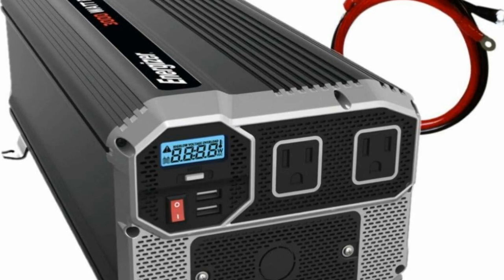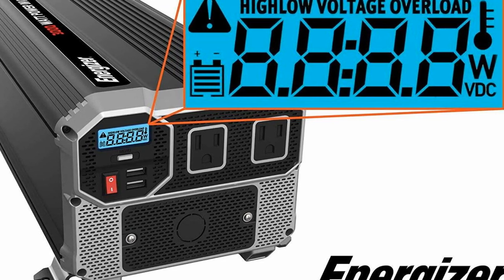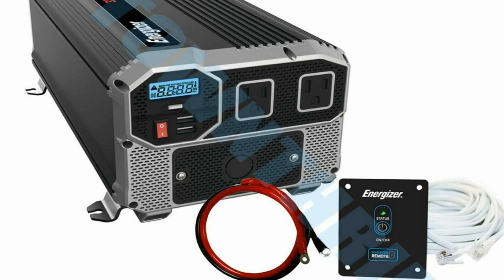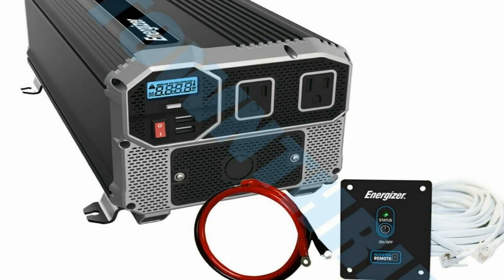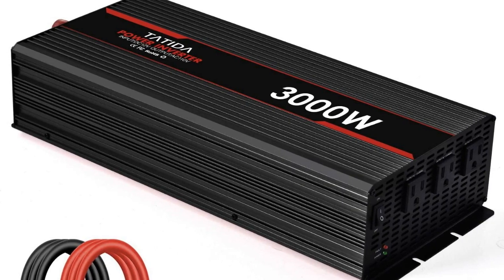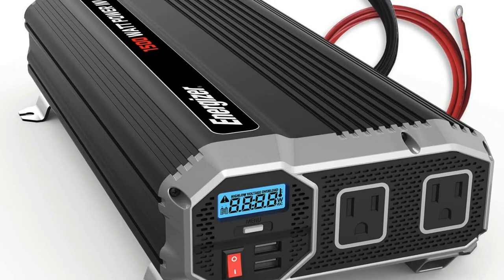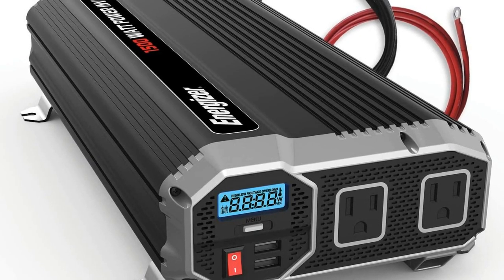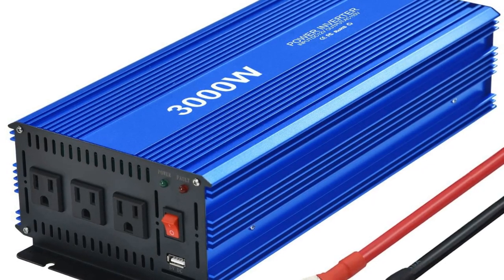It is great for charging smartphones, laptops, game consoles, Kindle, TV, DVD players, lights, iPad, and other electronic devices. For advanced protection, this inverter covers overload, over voltage, under voltage, high temperature, and short circuit. All of these protections are displayed on the LCD screen, along with input voltage, output wattage, and battery level.